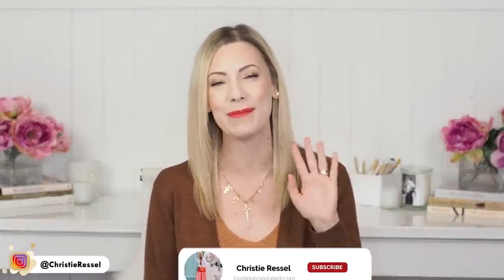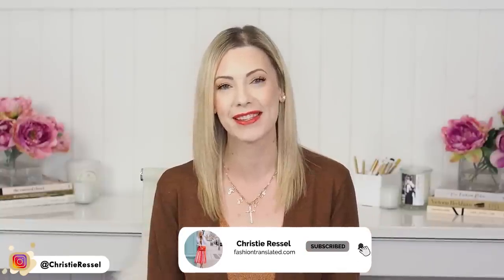Hello everyone, what's up? Welcome back to my channel and to anyone that is new here, hi, my name is Christy. I'm a personal stylist that helps women rise through style.